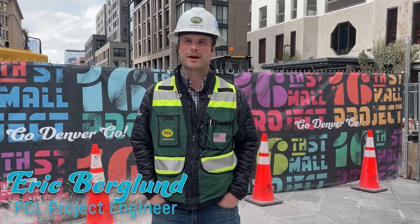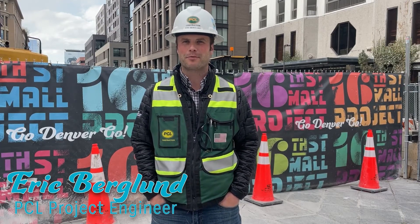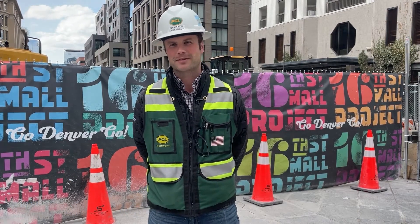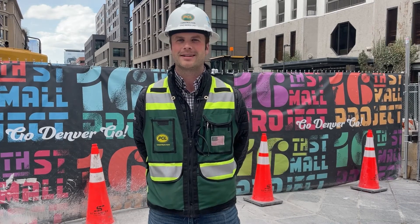My name is Eric Berglund and I'm a project engineer on the 16th Street Mall project. I'm from Anchorage, Alaska originally — grew up there, born and raised — and then came out to Colorado for college. It's been a challenge to leave ever since.